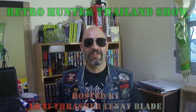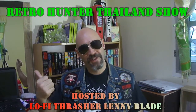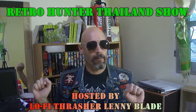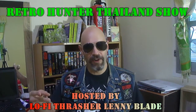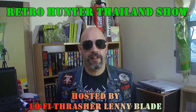This is Lo-Fi Thrasher Lending Blade and this is the Retro Hunter Thailand Show. Do you remember last week when I said I wouldn't upload any more pickup videos? Well, I'm not going to pick up any more stuff, but I found some lost footage of a VHS order from Facebook Marketplace here in Thailand, so I just wanted to show that off a little bit.